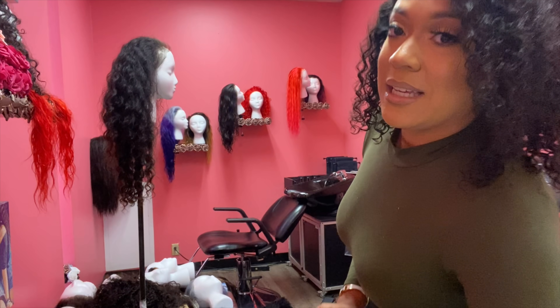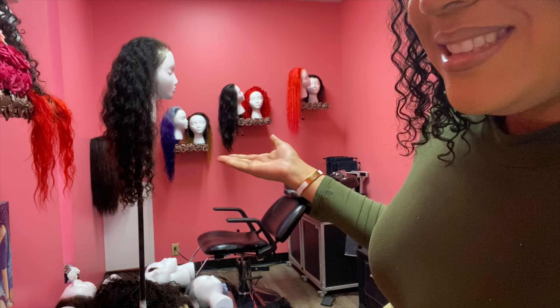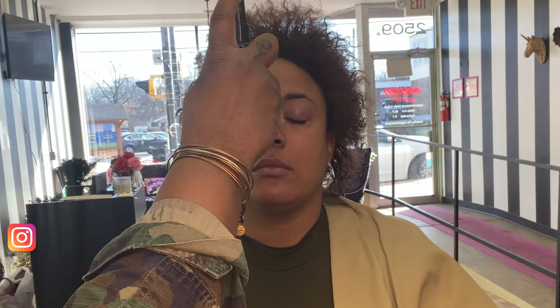Hey everyone, it's TT Does It All and I am back with a start to finish of this look. I'm going to get into makeup and hair. This is my hair room with a little shampoo bowl — if you follow me, you know what room this is, but I'll add a link to my shop. This video is packed with information so you might not want to fast forward because you're going to miss a lot. This is me getting started with my girl Keisha.